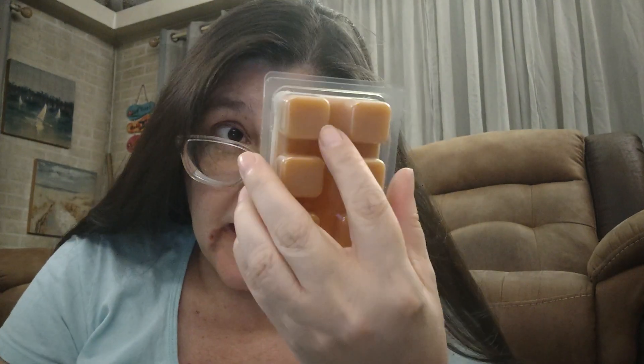Hello everyone and welcome back to my channel! Today I have a little candle and wax melt haul from Walmart. I went in to see what they had down the wax aisle, and also in the cleaning aisle you'll find more candles from some other companies, as well as Great Value brand candles. I'm going to start off first with the Mainstays.